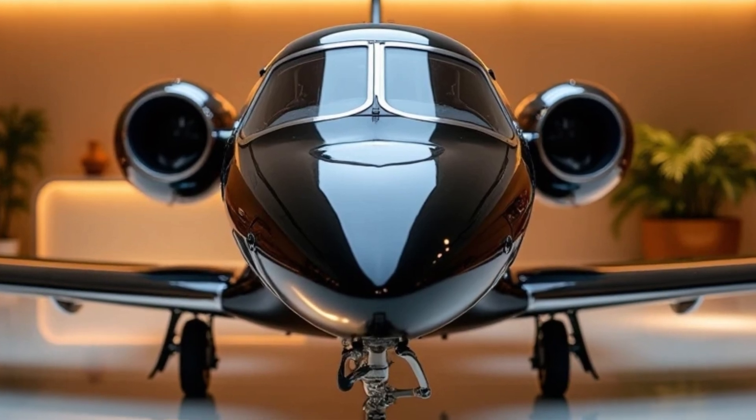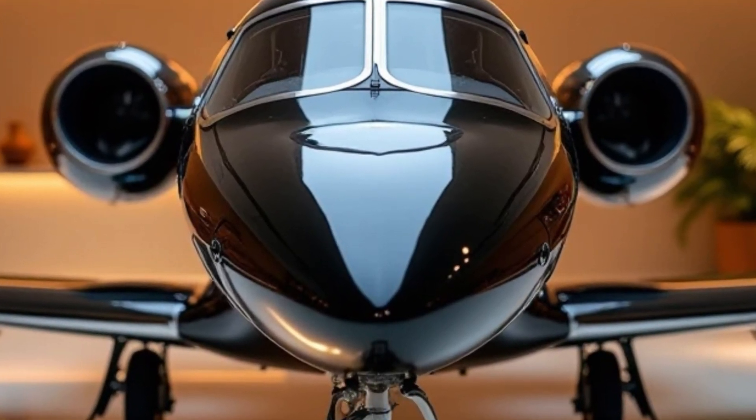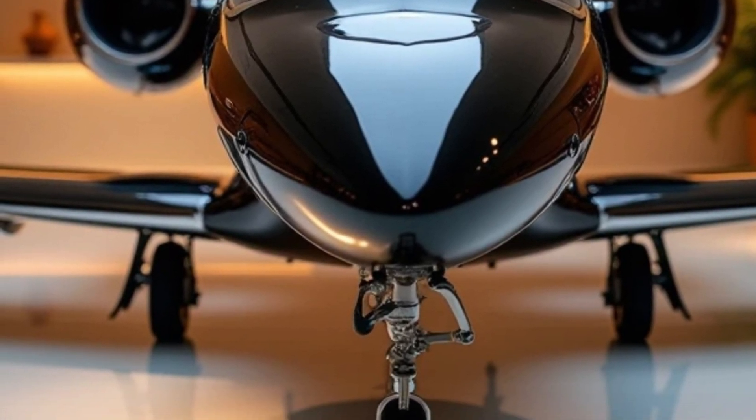Welcome to MS Auto World. Today we are diving into the world of luxury aviation with the Honda Jet Elite 2, a private jet that redefines efficiency, comfort, and cutting-edge technology.